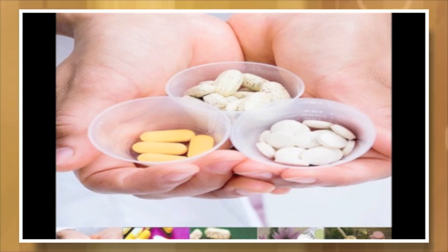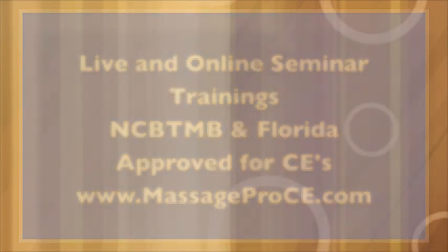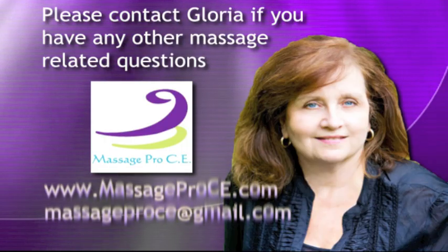If you haven't thought about how all this affects your massage techniques and you'd like more information, I offer live and online seminar trainings for eight CEs. You can get more information on my website, www.massageproce.com. If you have any questions, you can email me at massageproce@gmail.com. Thank you.